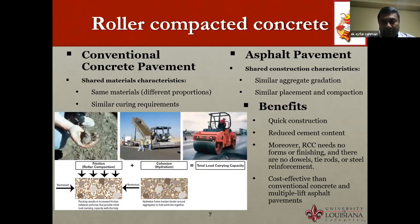Roller compacted concrete uses the same materials as conventional concrete with similar curing requirements. It uses aggregate gradation similar to asphalt pavement and employs compaction technology from asphalt pavement. Total load-carrying capacity comes from both friction due to aggregate compaction and cohesion from binder hydration. Benefits include quicker construction, no need for forms or finishing, no dowels or tie rods, and it is cost-effective compared to conventional concrete and multiple-lift asphalt pavement.